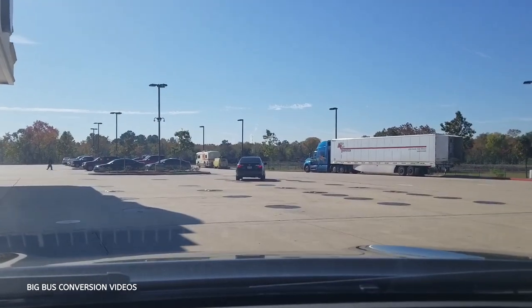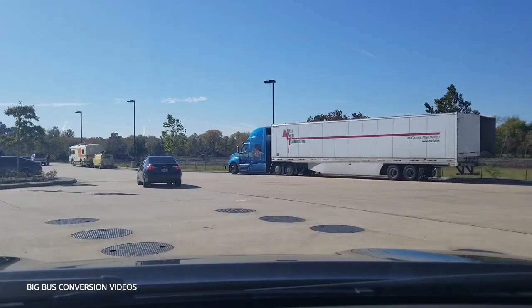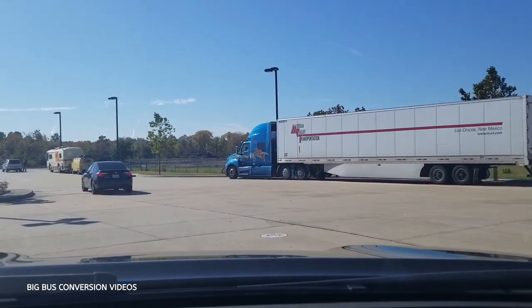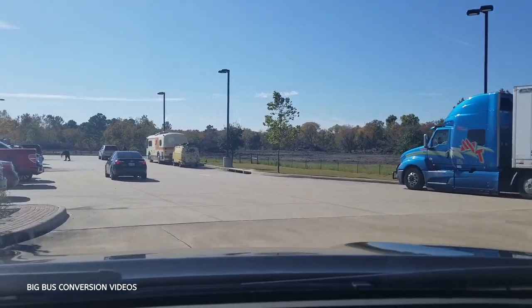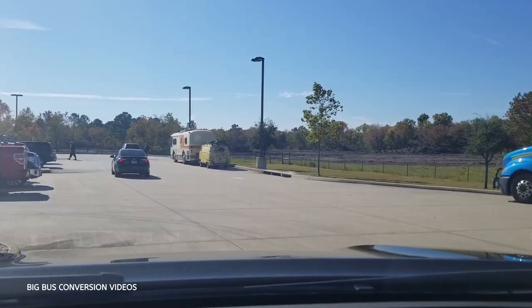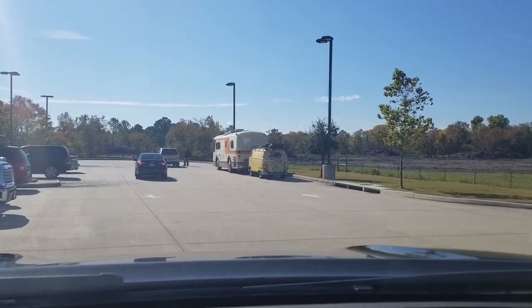What a beautiful surprise. This is beautiful. An old coach pulling an old Bulls wagon.